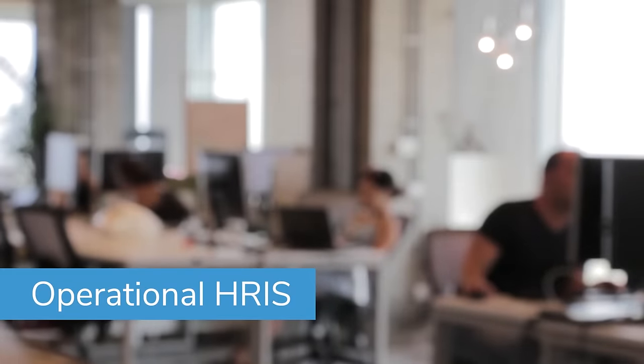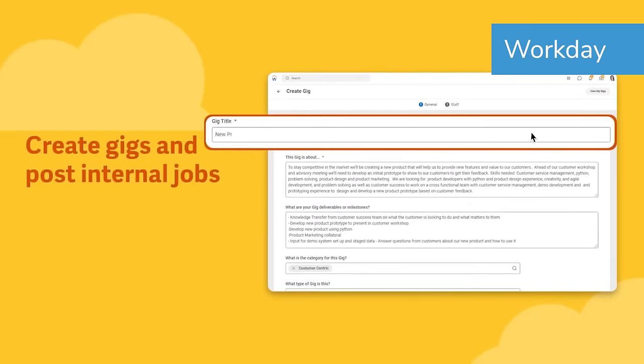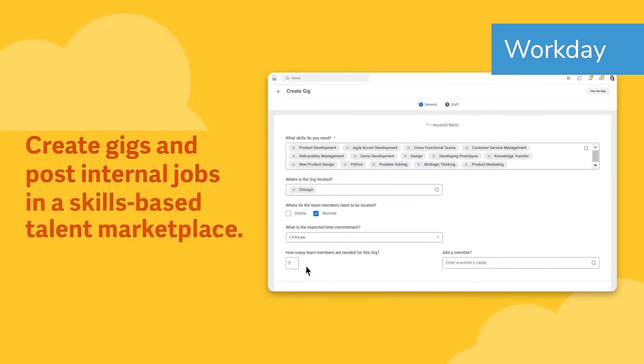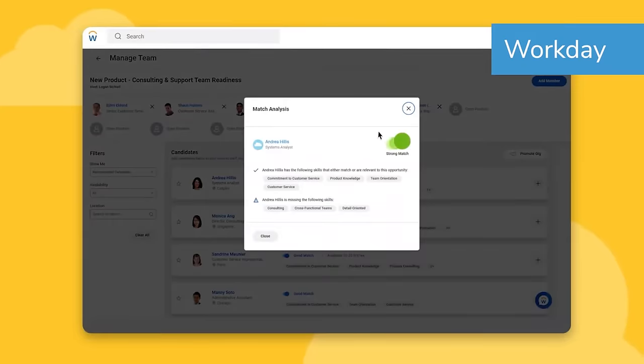We'll start off our list with operational HRIS, which are HR systems that help people managers and HR staff with the hustle and bustle of moving folks around. These solutions are used for companies that want to prioritize developing and investing in their employees. For instance, internal job posting systems help to identify a need for a certain role, and hopefully a candidate within the organization that can fill that need, helping employees advance their careers.